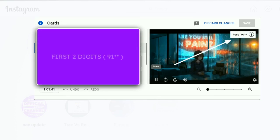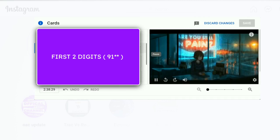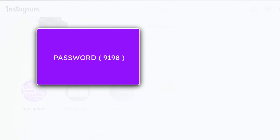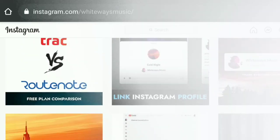The first two digits of the password were 91 and the last two digits were 98, and when you mix them you will get the four-digit password for the solution zip from the previous video. Those who watched the full video got the solution, and those who skipped the video gave me bad reviews in comments. Anyway, let's get into this updated video.